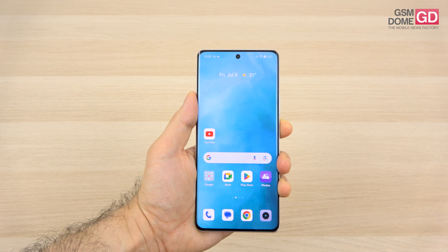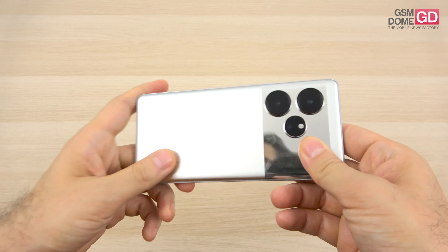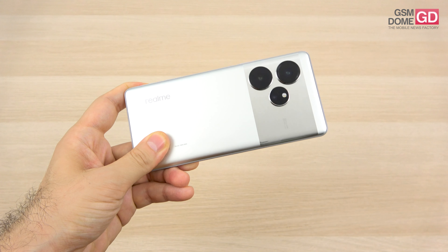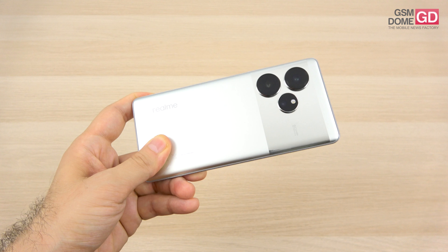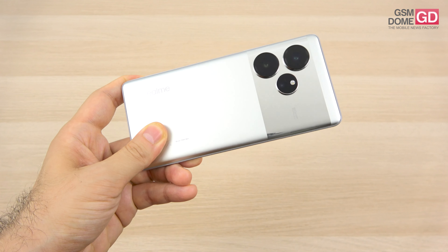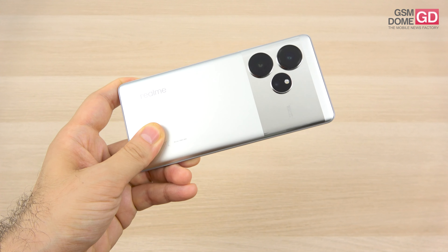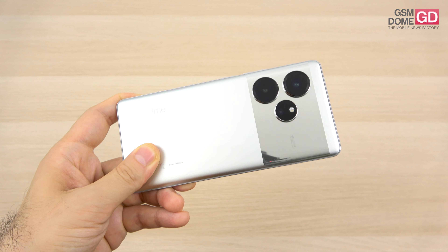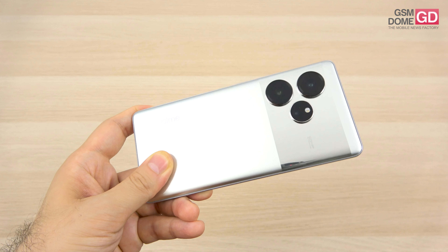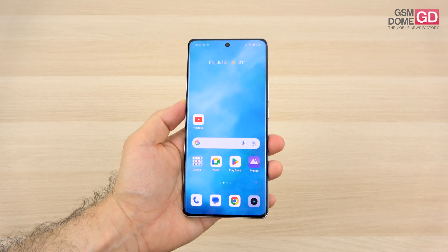As far as the selfie camera is concerned, we're dealing with a 32-megapixel shooter cut into the screen. At the back there's a triple camera: the main sensor is a Sony Lytia 808, 50 megapixels, f/1.69 aperture with optical image stabilization. Then there's a telephoto camera — a Samsung 50-megapixel — and also an ultra-wide Sony IMX335 8-megapixel camera. The exact optical zoom level is unclear; my guess is around 2x or 2.5x.